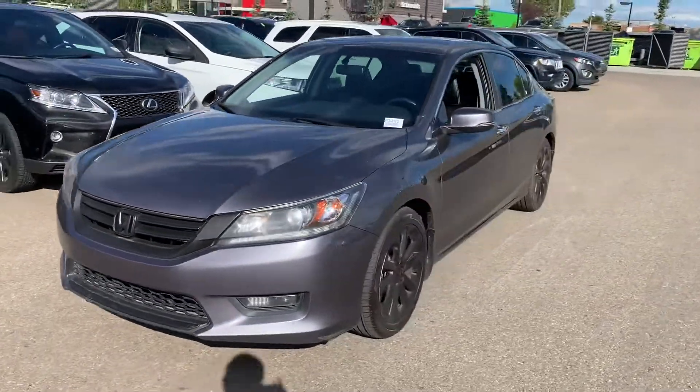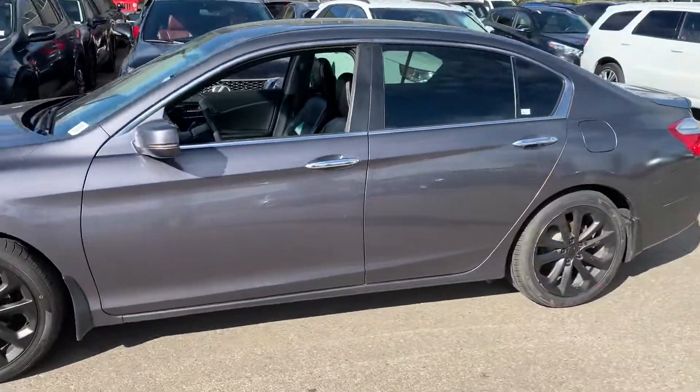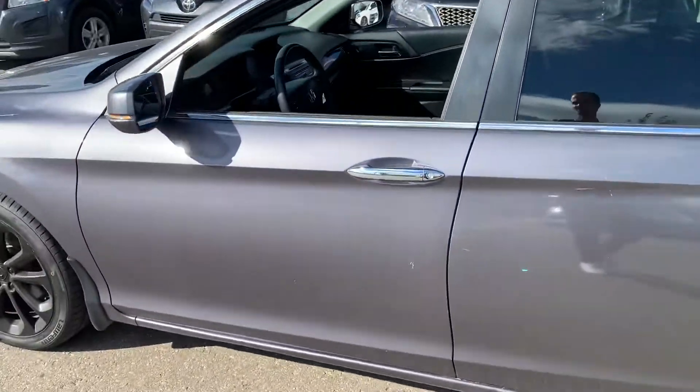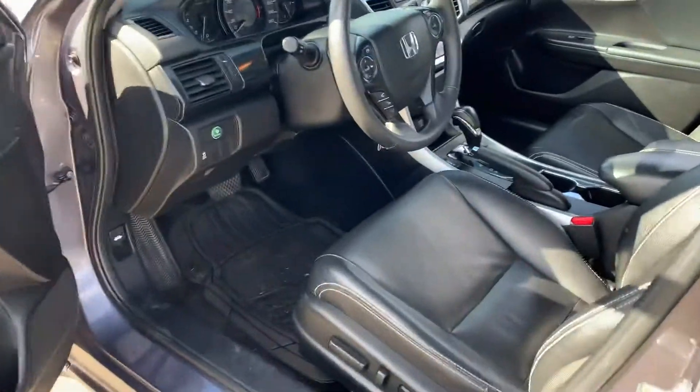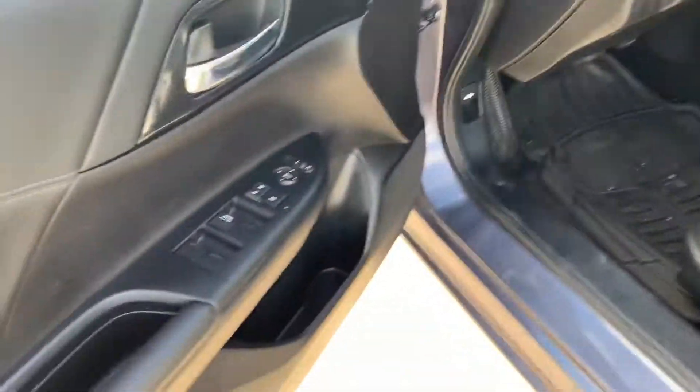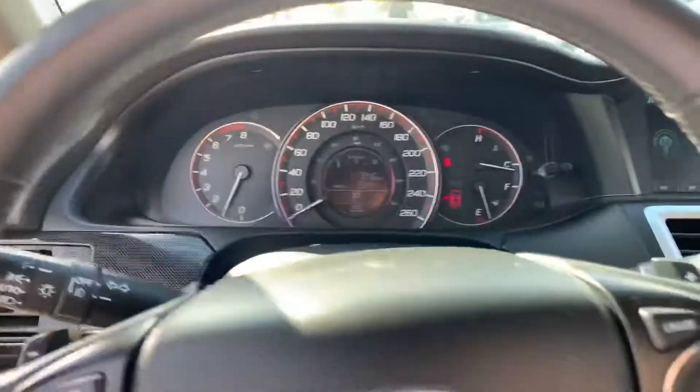Thank you for reaching out to Spruce Grove Hyundai. Here's a look at the 2015 Honda Accord. It has power locks, windows, and seats, with a black leather interior. It also features eco mode — quick look at the cluster — and it has 117,800 kilometers on it.